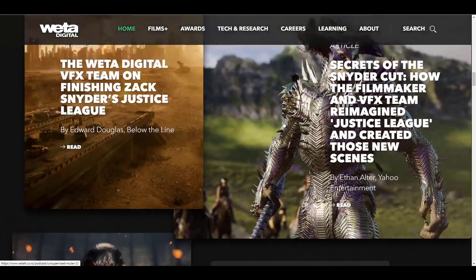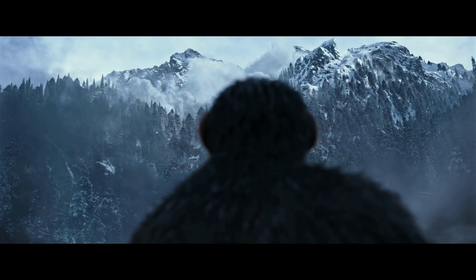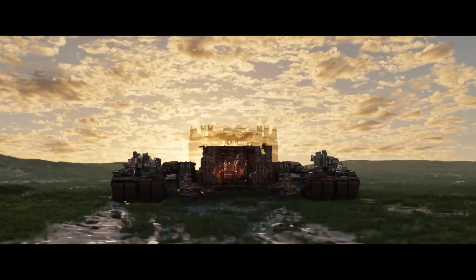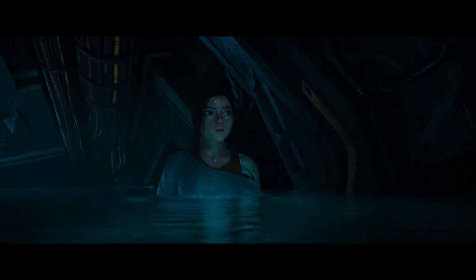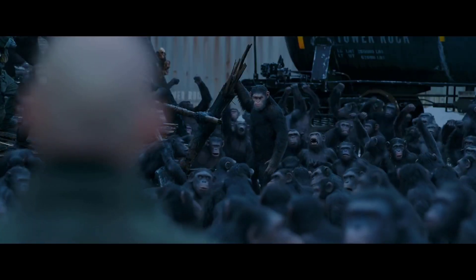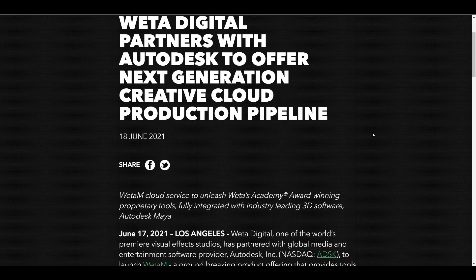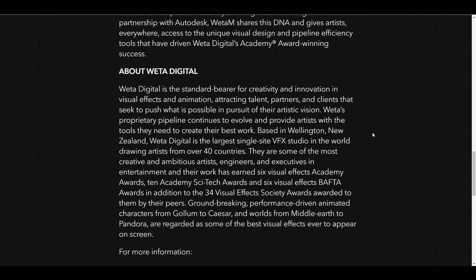They've won tons and tons of awards, and it's very interesting to see that right now they are thinking about rolling out something known as Weta M. Weta M is more of a cloud-based subscription service that will only be available to Maya artists. It's obvious that huge VFX houses work with Maya, as it's reliable in handling tons of shots. This subscription service is going to be available within the fourth quarter of this year.